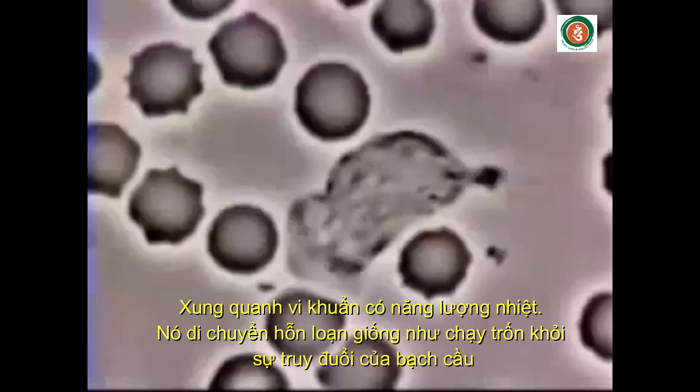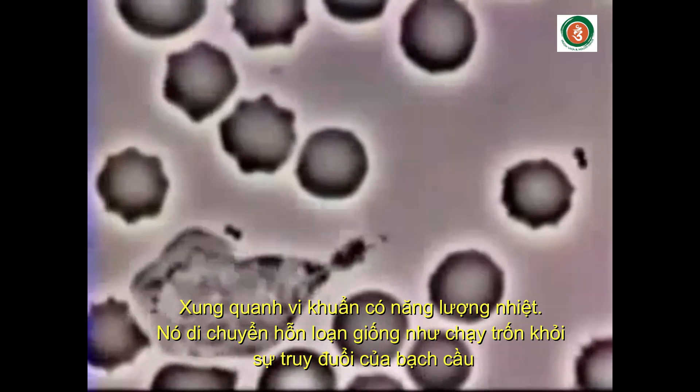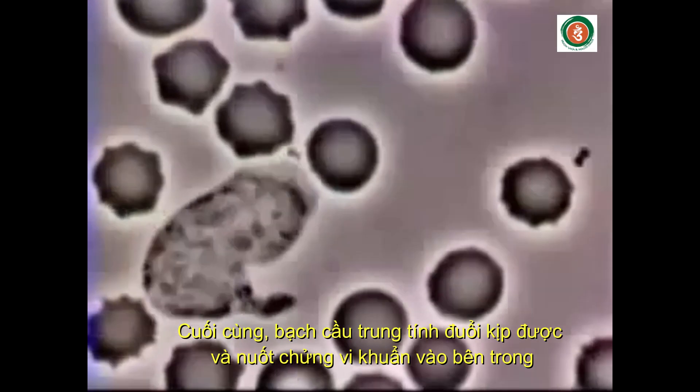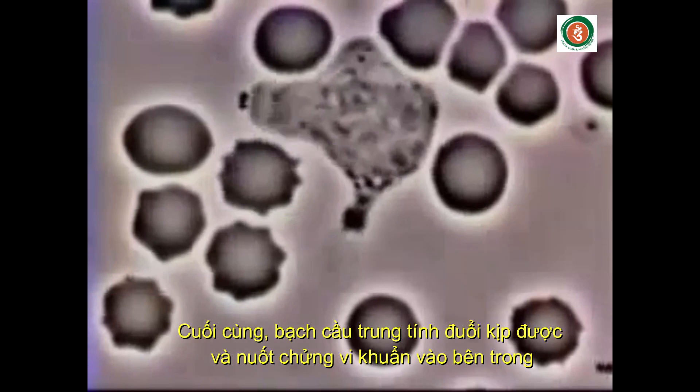The bacteria, bounced around by thermal energy, move in a random path, seeming to avoid their predator. Eventually, the neutrophil catches up with the bacteria and engulfs them by phagocytosis.